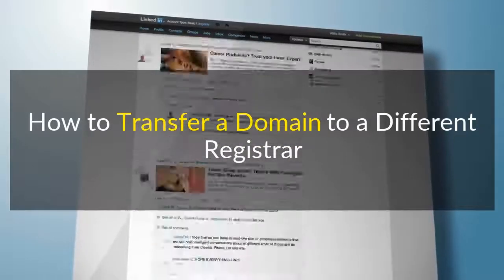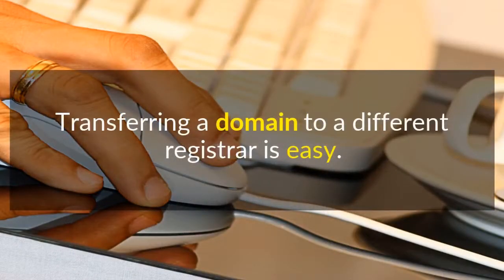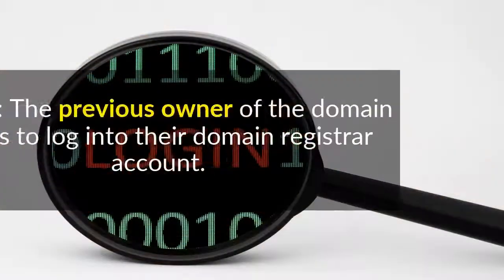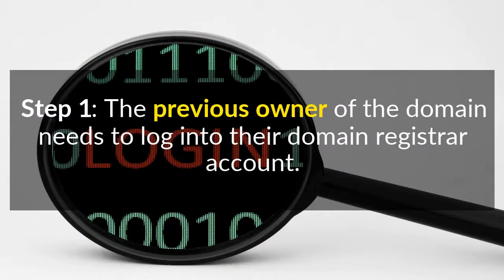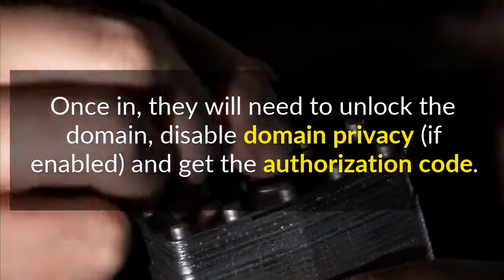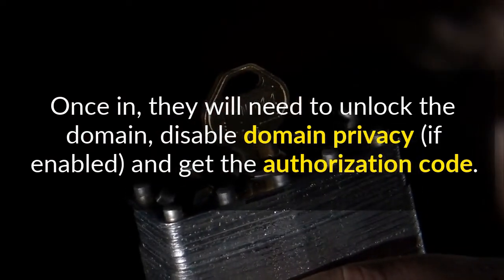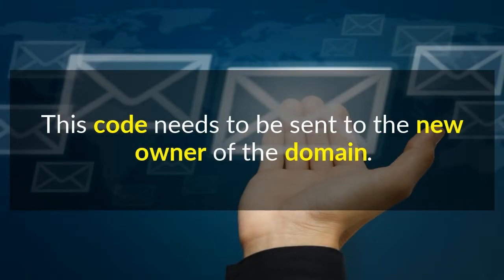How to transfer a domain to a different registrar. Transferring a domain to a different registrar is easy. Step 1: The previous owner of the domain needs to log into their domain registrar account. Once in, they'll need to unlock the domain, disable domain privacy if enabled, and get the authorization code. This code needs to be sent to the new owner of the domain.